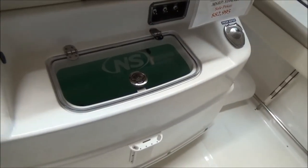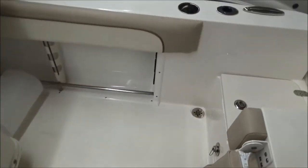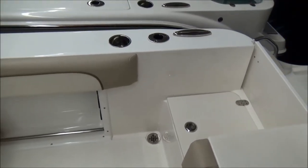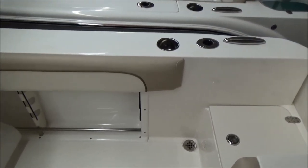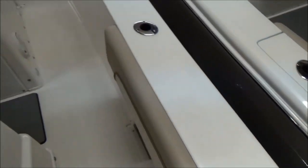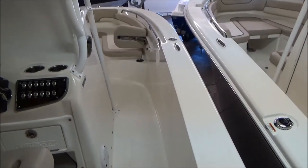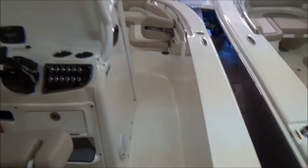You've got another live well here behind the leaning post, and an all-white powder-coated leaning post. Much of the same on the starboard side — again your walk-through, and then you've got your pull-up cleats, rod holders, and cup holders. Nice high gunnel sides. When I was in this boat in the walleye tournament, we fished six guys with no trouble and had plenty of space.